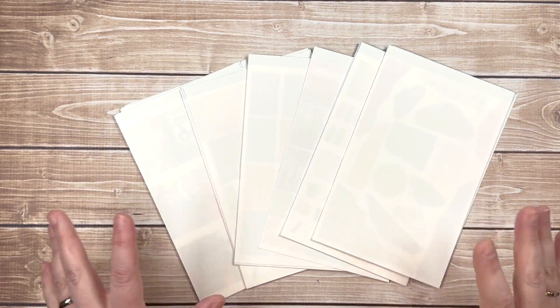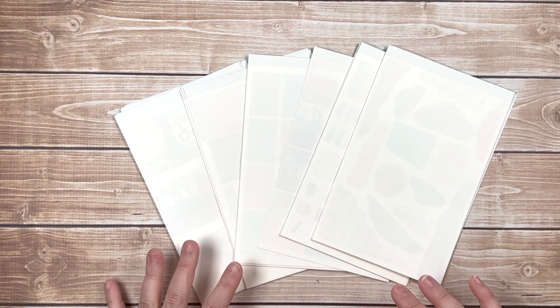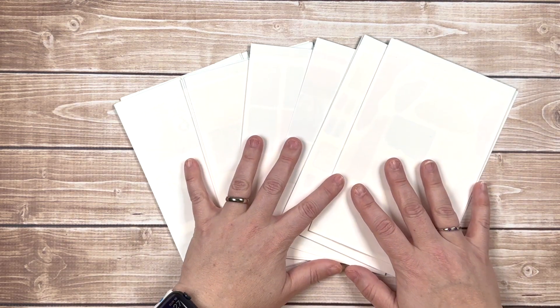Hey everybody, welcome back to my channel! I'm here with this month's mystery kit — I'm excited. I'm going to say that this was completely planned out for this theme for this month — just kidding, it just happened to work perfectly.